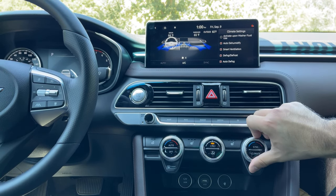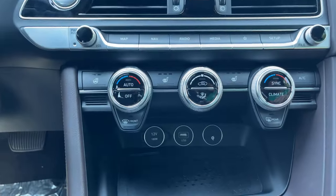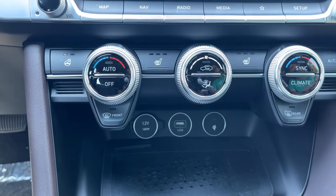Moving on to the climate control — it's very easy to use. It's digital through the screen, but you can also control it with actual physical buttons, which I really like. That way if you're driving, you don't have to dig through menus. They kind of look like the Audi rings — really, really cool. It's easy to mess that up by putting everything in the infotainment system — that's dangerous while driving. Overall, the climate control and infotainment with a 10-inch screen are really good.